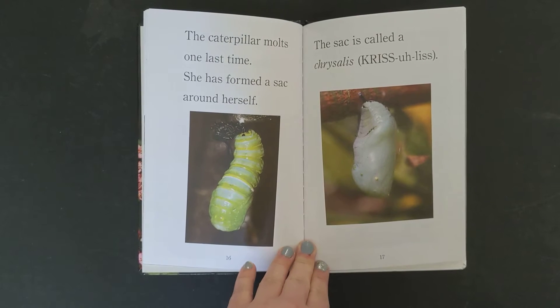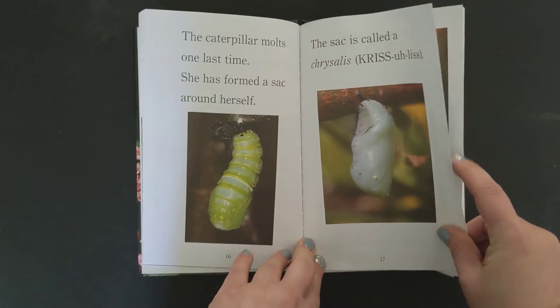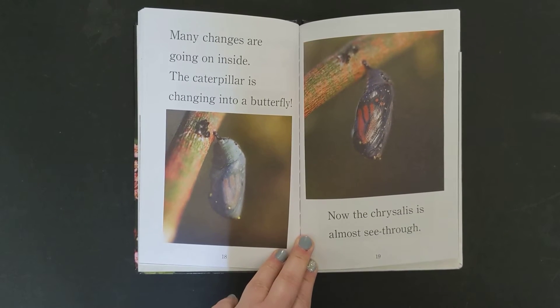The caterpillar molts one last time. She has formed a sack around herself. This sack is called a chrysalis. Many changes are going on inside. The caterpillar is changing into a butterfly.